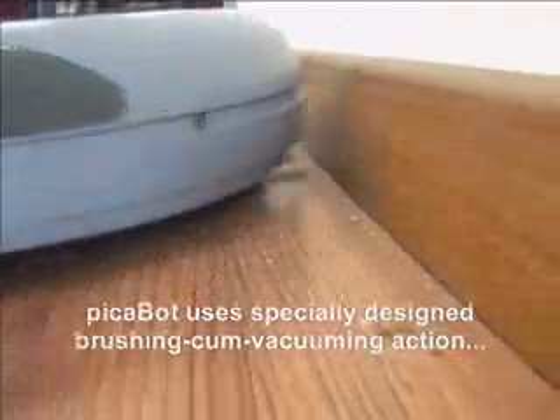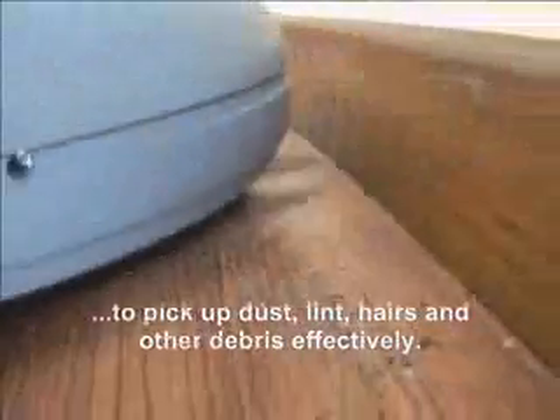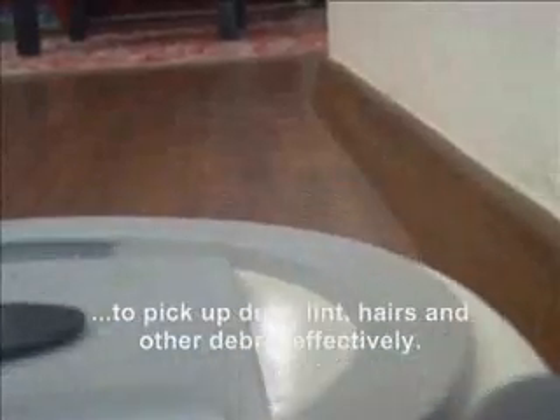Peekabot uses a specially designed brushing and vacuuming action to pick up dust, lint, hairs and other debris effectively.